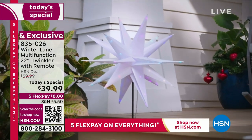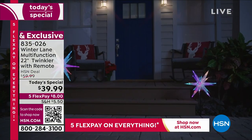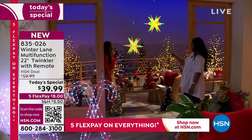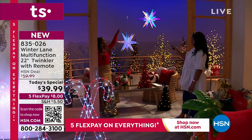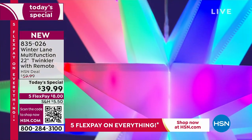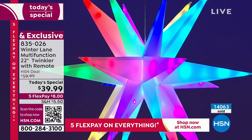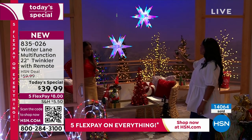No matter how many you purchase, you'll only pay one shipping and handling. Look at how fantastic your little patio or outdoor area looks — just those two make the biggest impact. Your neighbors will stop you and say, 'Oh my gosh, where did you get that?' So this is the multi twinkling, and then you can also put on the pastels.